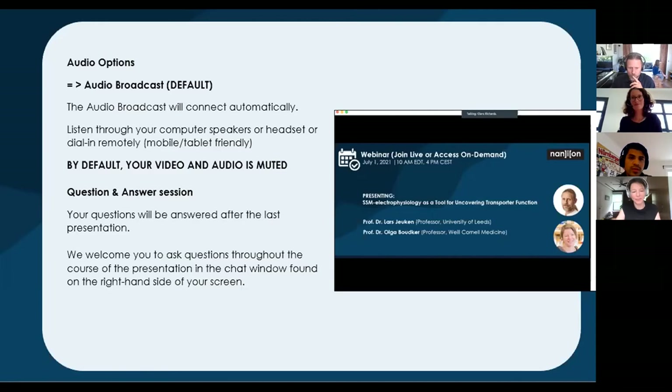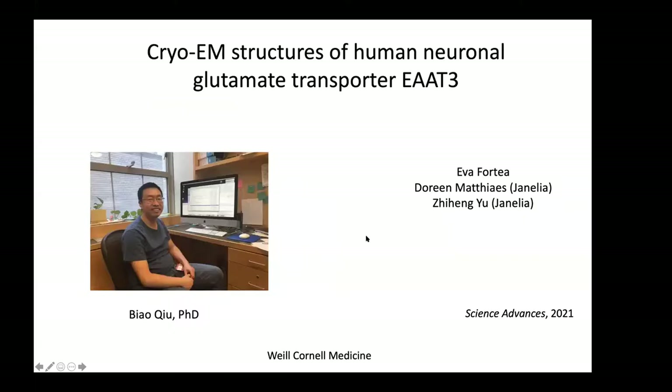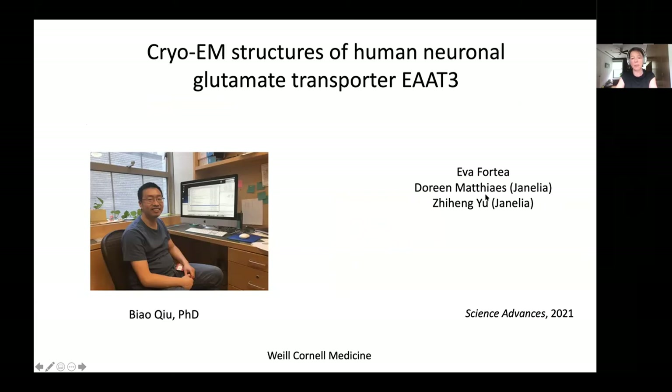Thank you very much. It's a real pleasure to be here today, and I am really looking forward to this talk. It's a new talk - with the pandemic, I haven't had a chance to present this work yet, so it might be a little rough around the edges. This work is primarily the work of Biao, a postdoc in the lab, with help from Eva, and from Doreen and Zhiheng at the Cryo-EM Center.